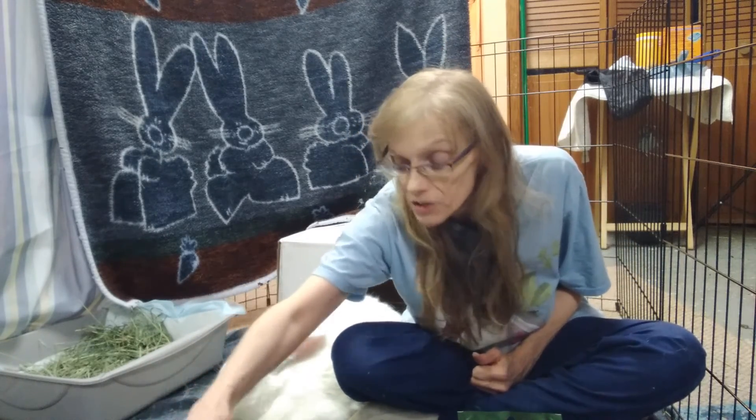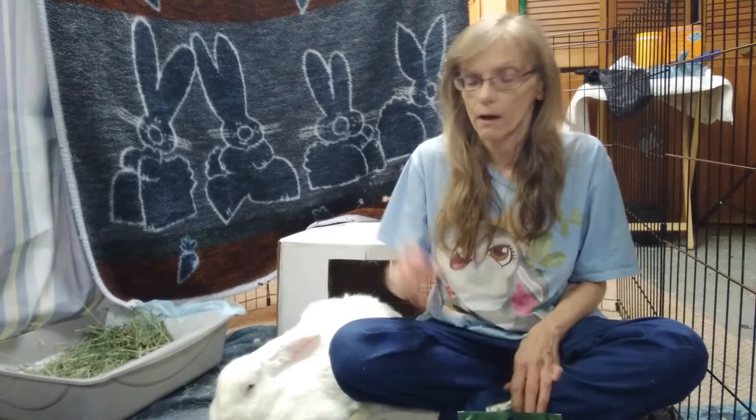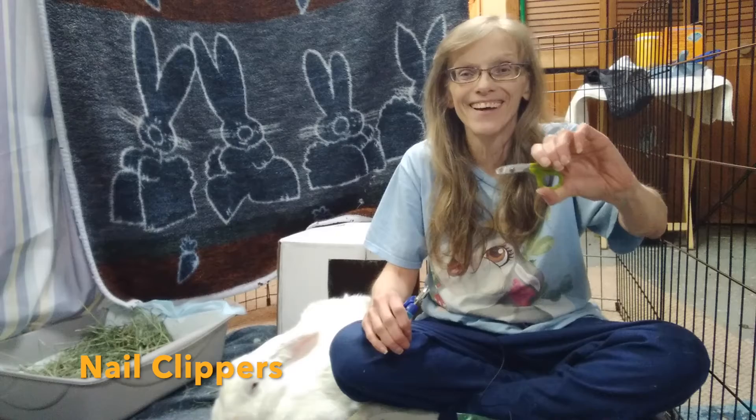Other things you want to have on hand are nail clippers. These are big ones for Bella, and these are little ones for my dwarf bunnies Fred, Barney, and Bugsy.